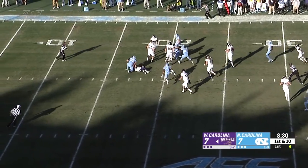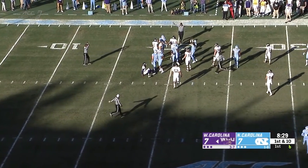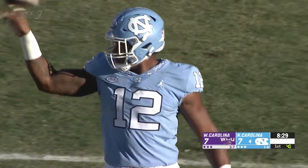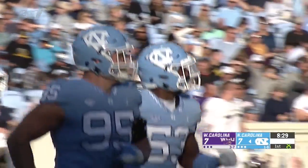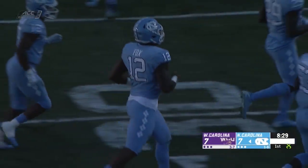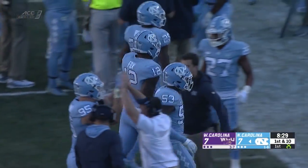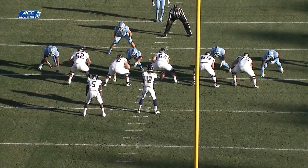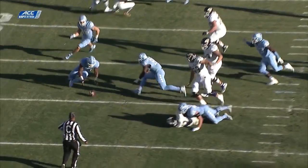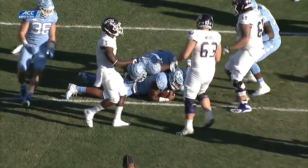A snap, and Adams loses the football, and Carolina has recovered. Tyler Powell came darting into the backfield, crushed Adams. Lost the football. Carolina scoops it up. Taman Fox with the recovery. And for the second time in three possessions, Carolina starting deep in Western territory.